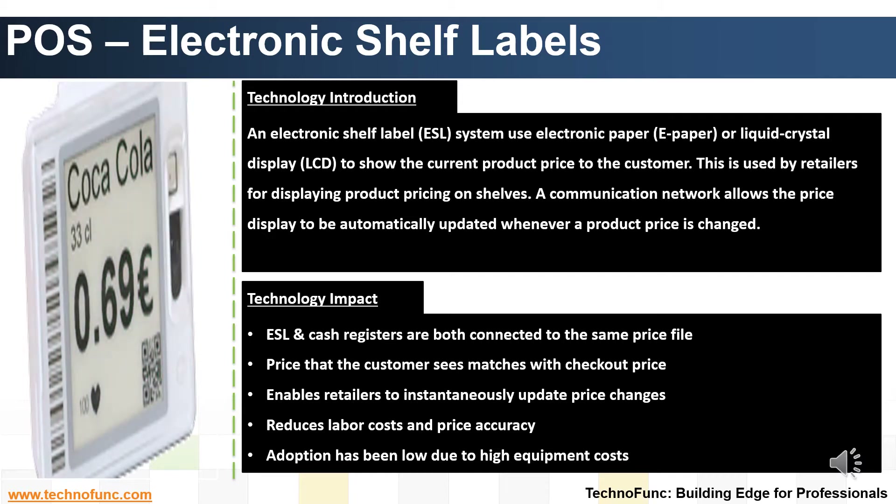Impact of the Technology. The display units in the store's POS cash registers are both connected to the same price file. This ensures that the price the customer sees on the store shelf is exactly what they pay at the register. This enables retailers to instantaneously update price changes on the store shelves and at the checkout. Updates can simultaneously be made even for multiple stores. Automatic dynamic updates ensure price accuracy and reduce labor costs to update prices on multiple items individually. However, adoption has been low due to the high costs of ESLs. Major retailers continue to test ESL technology on an individual store level.